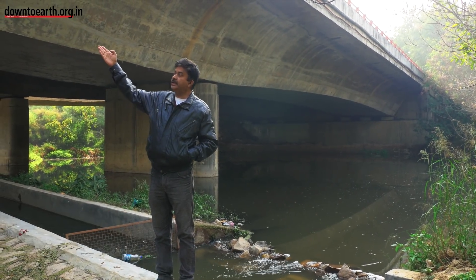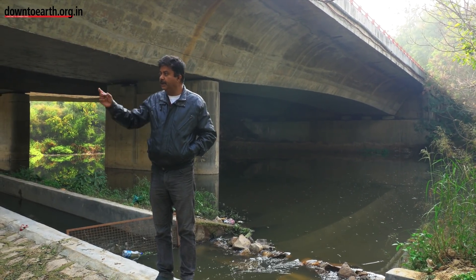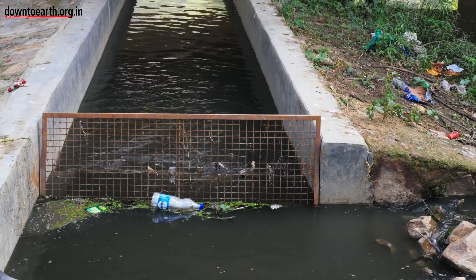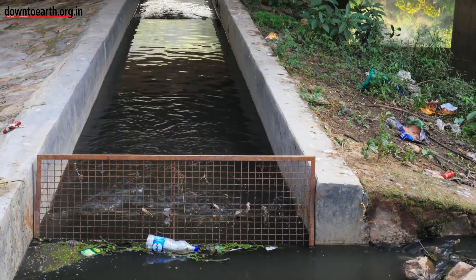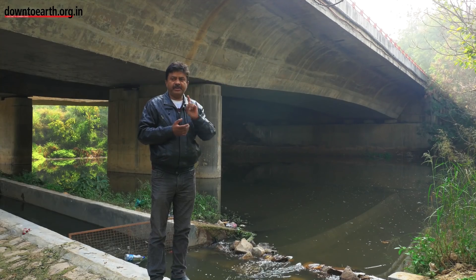But due to this bridge, we did not get sunlight here and we did not get our plants here. That's why we made this drainage — 33 metres long drainage. The first point is where the water comes in and stays in our oxidation point 1.